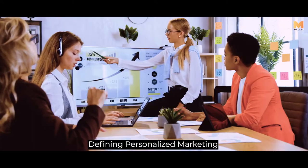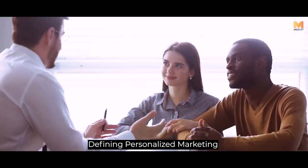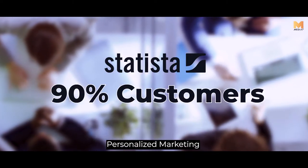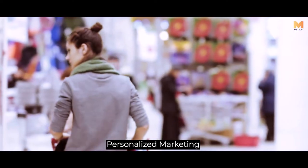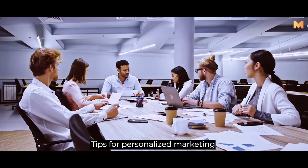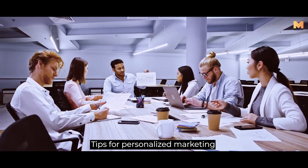Personalized marketing is a strategic approach that is data-driven and assists in building robust connections with customers. According to Statista, around 90% of US customers find marketing personalization extremely appealing. It attracts audiences and persuades them to make a purchase. Let's understand how to make personalized marketing more effective and result-driven.